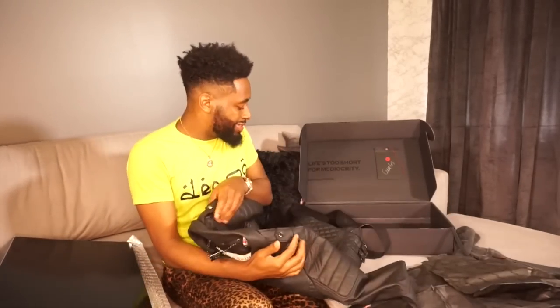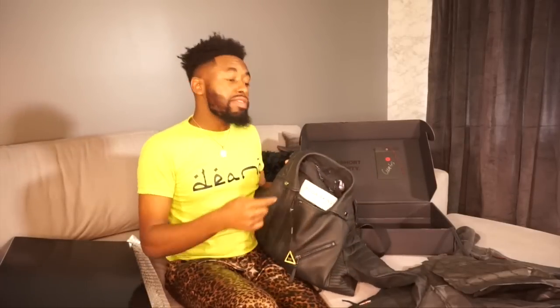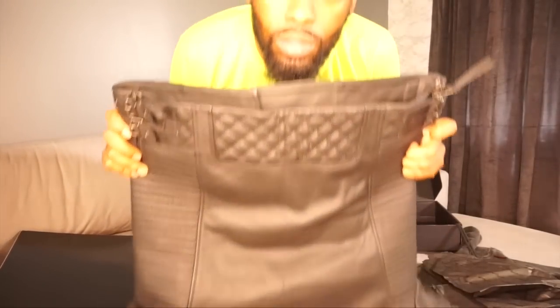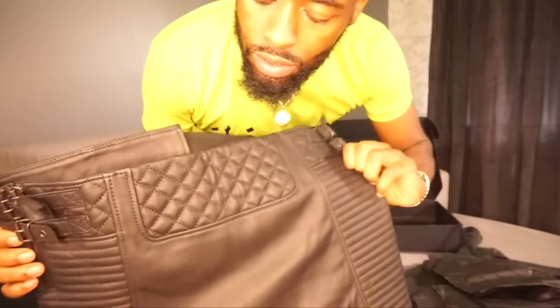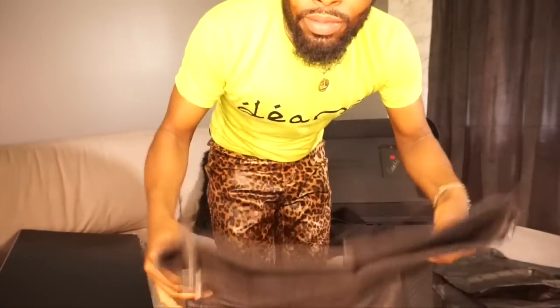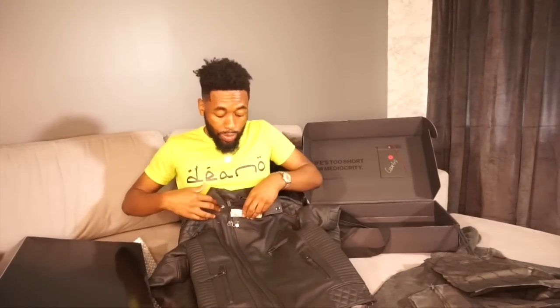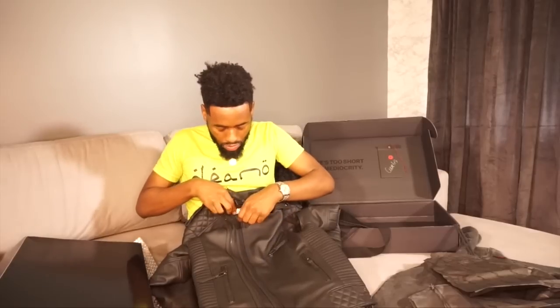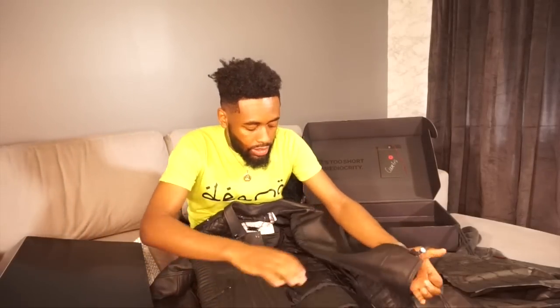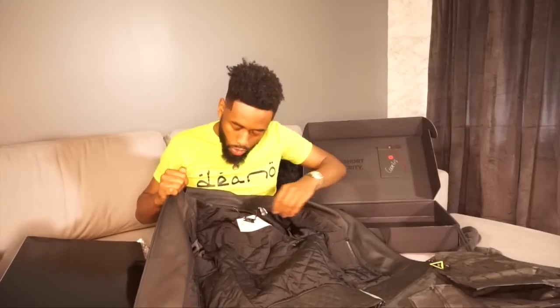I didn't even notice the tissue paper inside the jacket because I was so struck by the 'Made for Dino' tag. I have to make an Instagram post about that — people need to know I have a jacket made for me. Look at that quilting in the back — that's like perfect quilting, like a Chanel bag. And also on the front — if you know, you pay for quilting from Chanel. This is a pretty tag too.